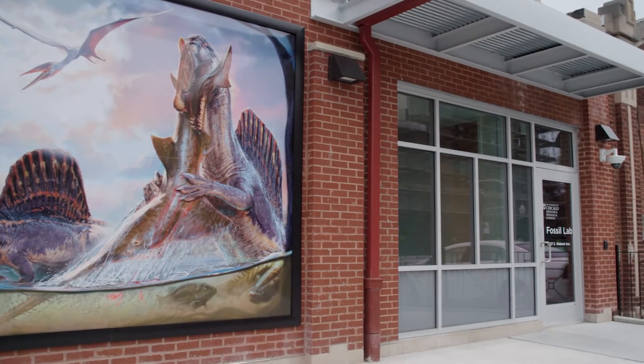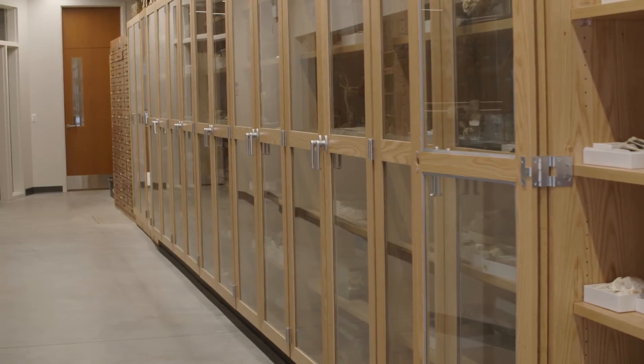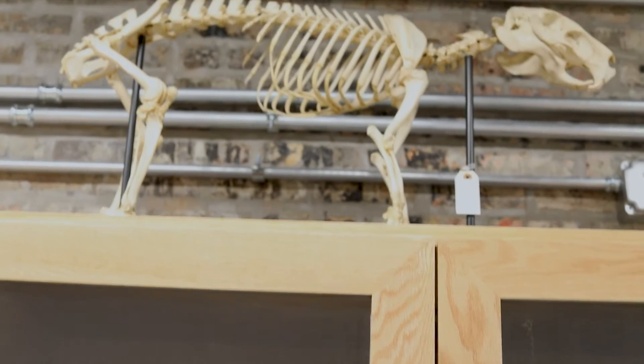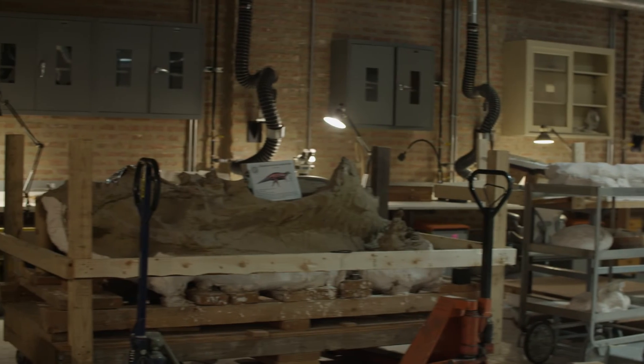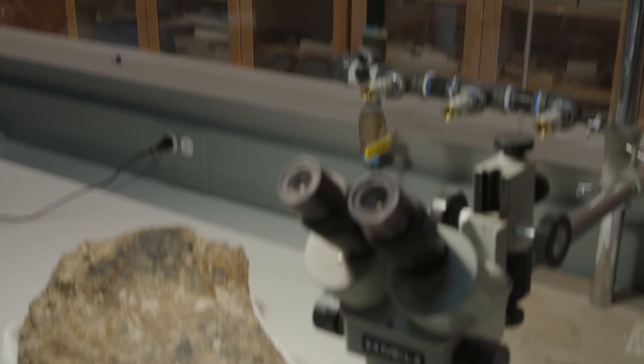I guarantee you that the day those doors open and people come in here, this is going to be a fossil lab. The first thing you're going to see is the bone gallery — a long hallway lined with glass cabinets filled with thousands of bones of animals of every kind you can imagine. The next room, very important, is the prep lab, where we take specimens from the field and clean the bones out — the fossils.